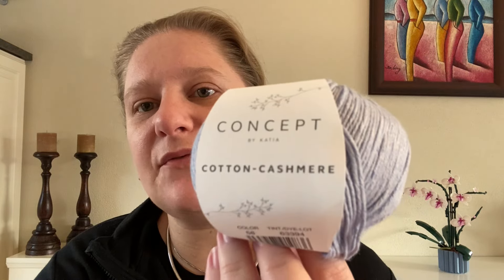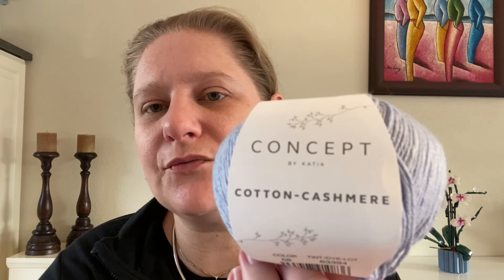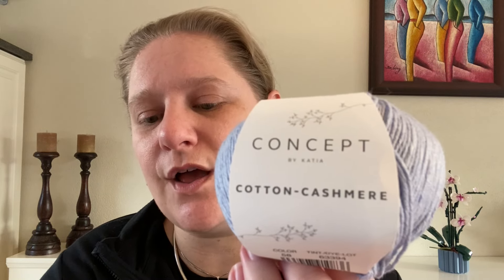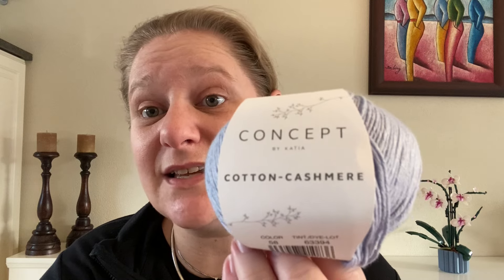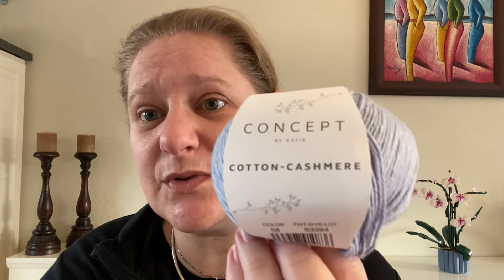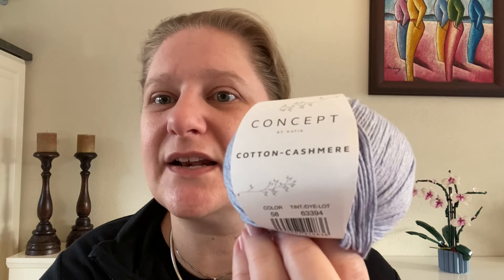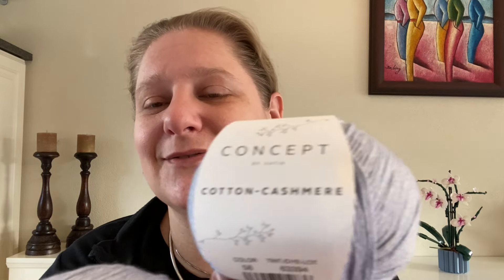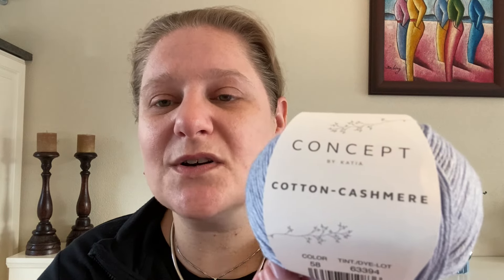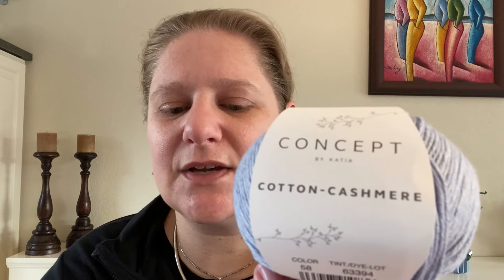The Katia Concept Cotton Cashmere is gorgeous and it feels as gorgeous as it looks. This is a 50 gram skein — 1.75 ounces — giving 155 meters of yarn, which is about 169 yards. The yarn content is 90% cotton and 10% cashmere. This is my first official cashmere yarn and it really feels amazing. It can be washed at 30 degrees — that's 85 degrees Fahrenheit.